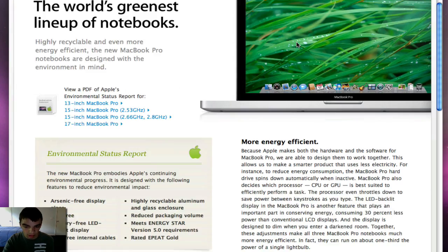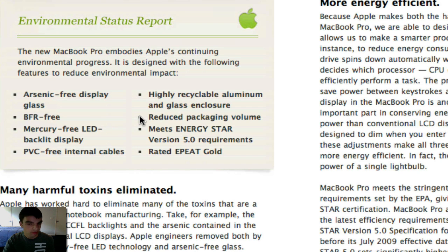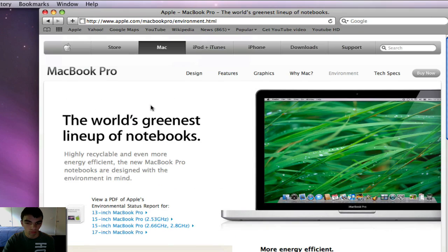For all you environmentally friendly people who really care about the environment, Apple meets all the relevant standards with the MacBook Pros, which is pretty good — especially because the unibody enclosure is highly recyclable. That's really good for the environment.